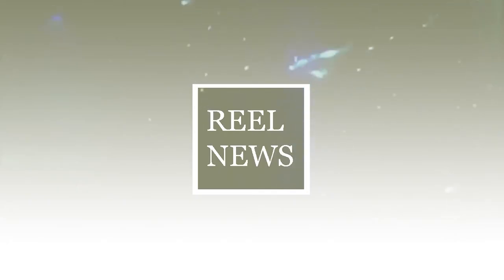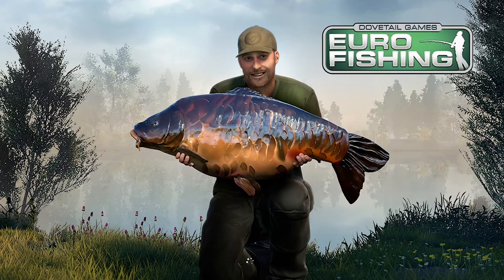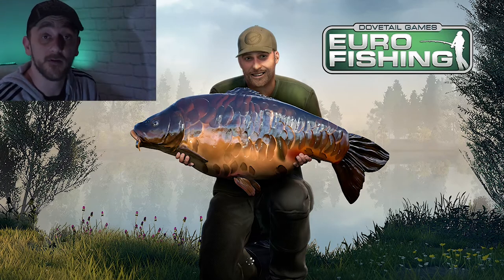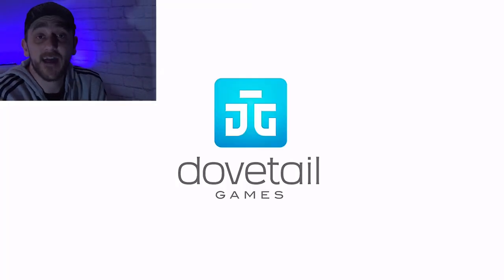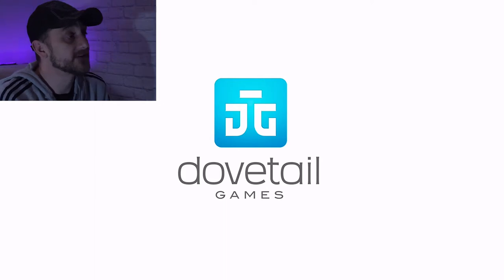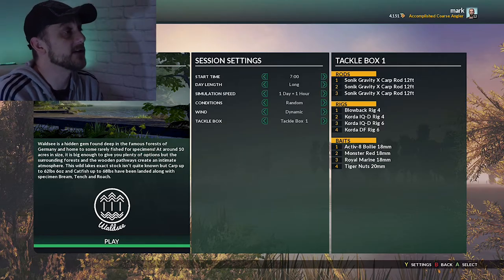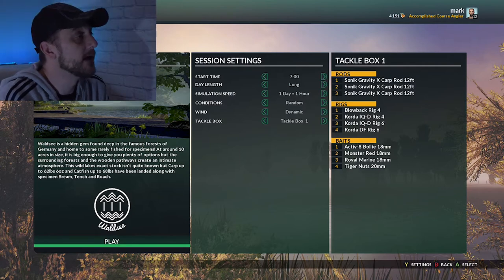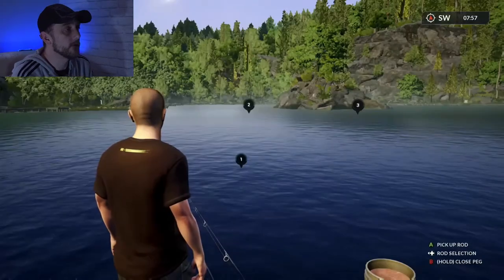Welcome back to the Real Men Fishing channel, home of real news, real men fishing, and gameplay from Dovetail's Euro Fishing - which is exactly what we've got for you today. We're going after that elusive boss fish again, but today we're fishing a lake I've never fished before, so let's head straight into it, cast the rods out and away we go.